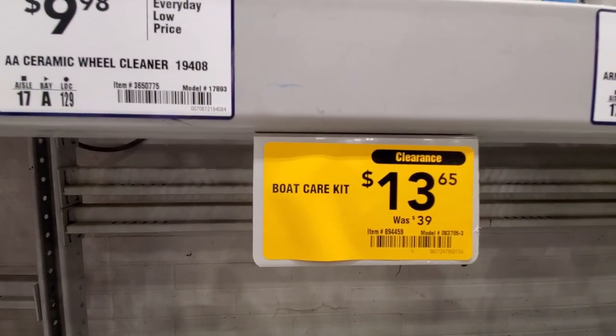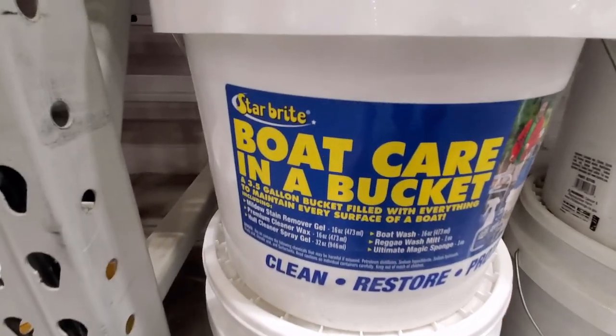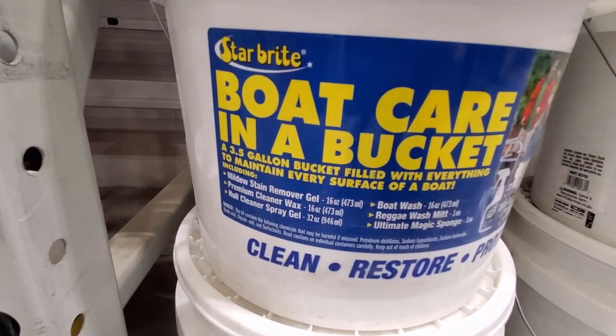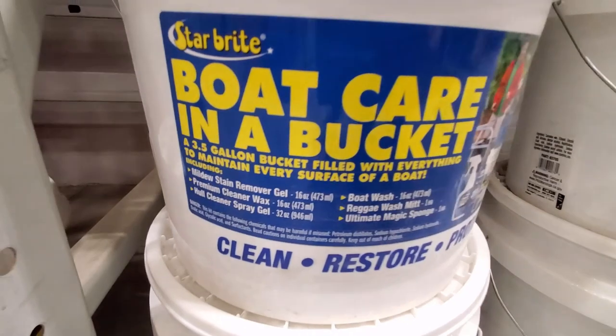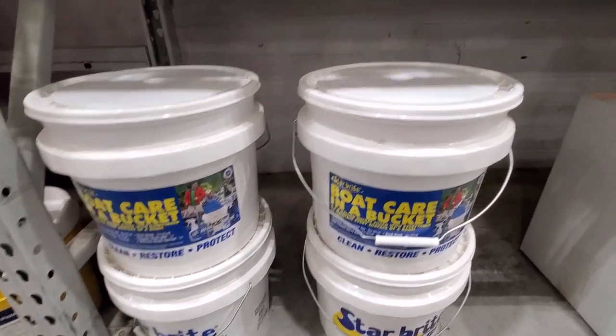Looks like they discounted the boat care kit even more since my last video — I want to say it was around $20, now it's down to $13.65 from $40. Comes with everything you need to take care of your boat. You guys with boats might want to check out Lowe's and get your boat care kit.